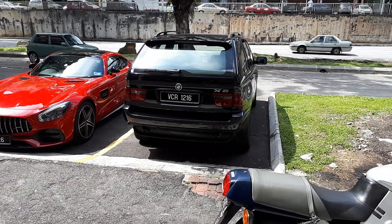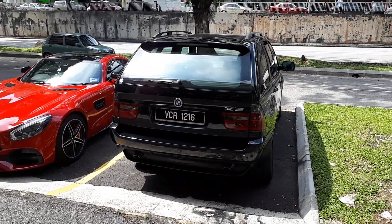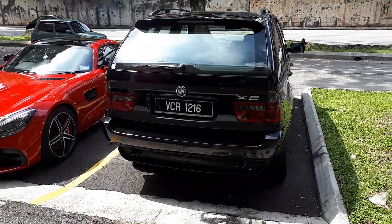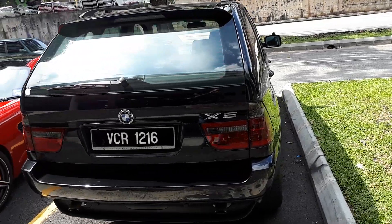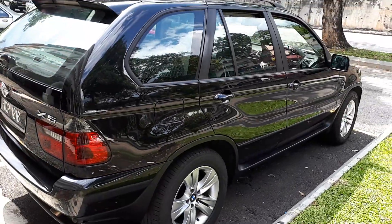This is the bike shop owner's new used X5. He bought this just recently and it is in immaculate condition. I mean, I'm not kidding. I came over to see this car because I couldn't believe it when he sent me the pictures.